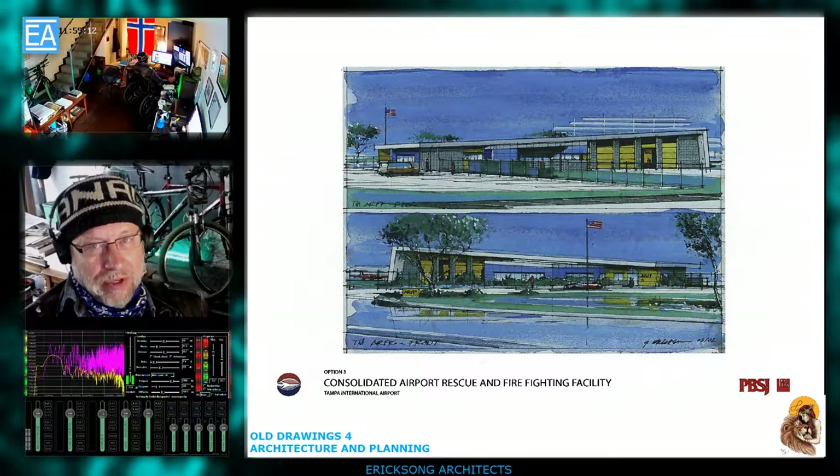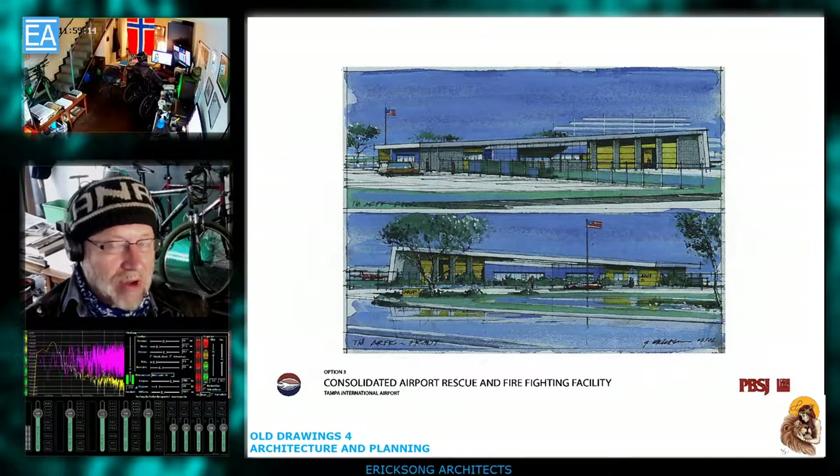I picked this one appropriately for you because it's all hand drawn, and then I'm going to show you the final built building. It's going to be interesting to see how it all works.